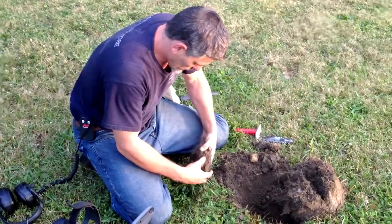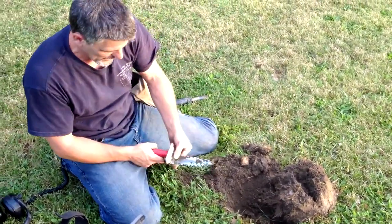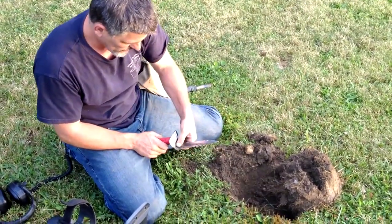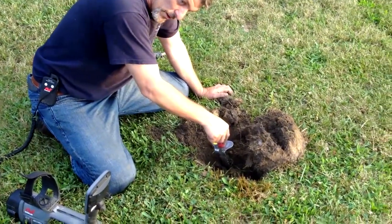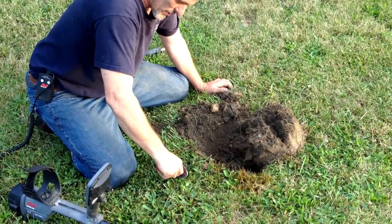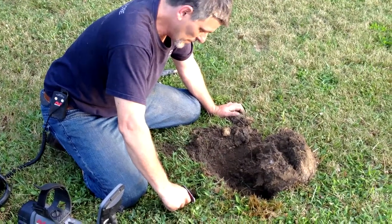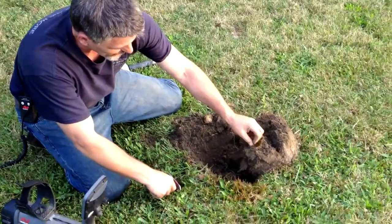Thanks for watching. What'd you find, Wayne? Got a nice 15-46 signal — it said nine inches on the screen, but when I dug it was only about seven. The funny part is I must have mis-pinpointed it. I dug right here and my shovel went right into somebody else's old plug. So whoever dug this plug, thank you.